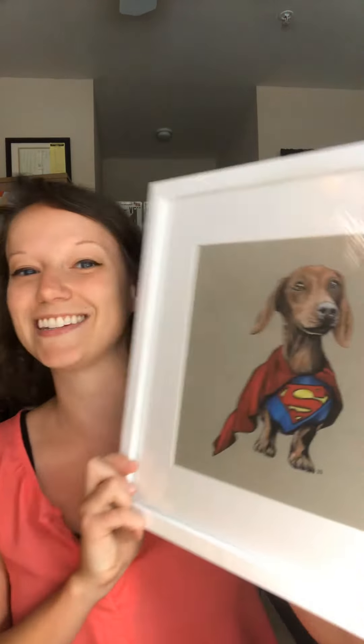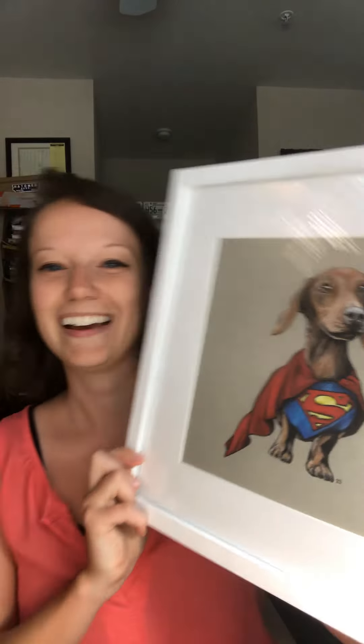Hey guys, I am back in the studio today and I am coming to you with three fun ideas of things you could get dad for Father's Day. The first one is turning his dog into a superhero.